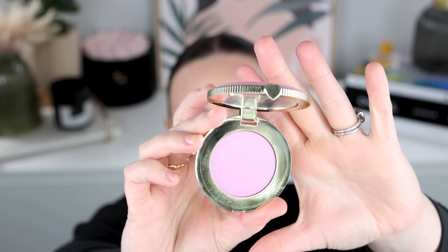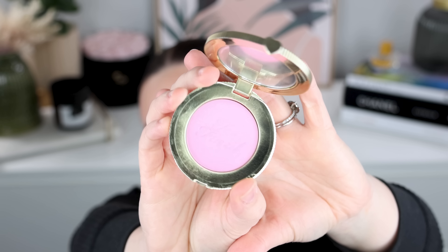Powder blushes — I have the new Too Faced Cloud Crush Blurring Blush in shade Candy Clouds. This is a beautiful blush. I would only recommend this specific shade if you like a bold, bright, cool-toned pink color. However, I recommend the formula — this is one of the most blurring blushes I have ever tried. I want to pick up more shades of it. The packaging is so cute and adorable, and I actually think this one is worth a look in.